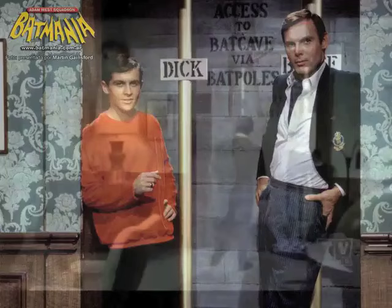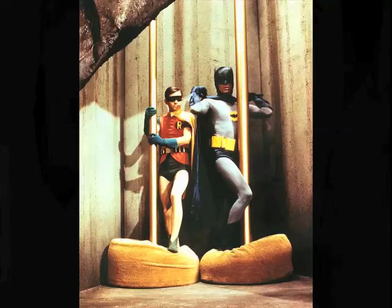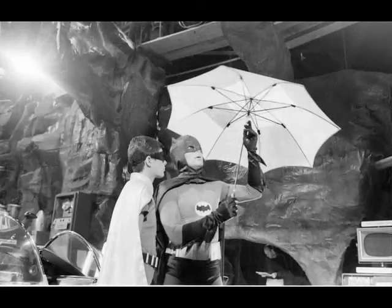But we'd jump on the Batpoles and drop about 15 feet onto mattresses. Then, maybe two weeks later, we'd film coming down the Batpoles in the Batcave in costume. It would be put together. They then jump into the Batmobile.